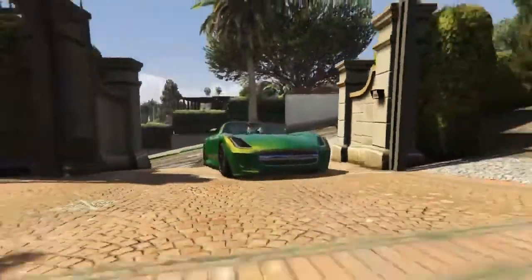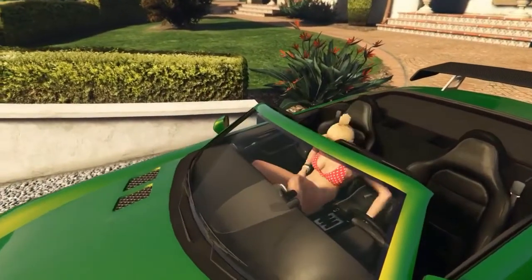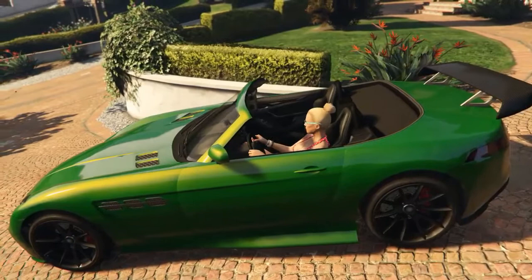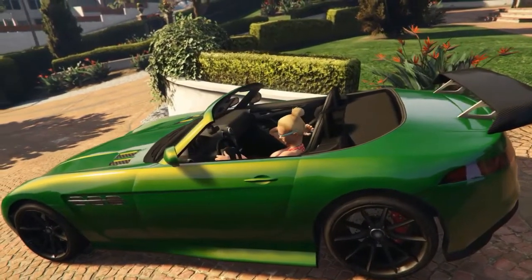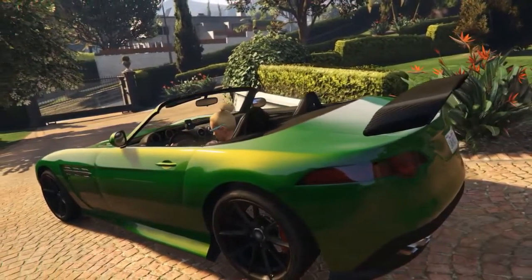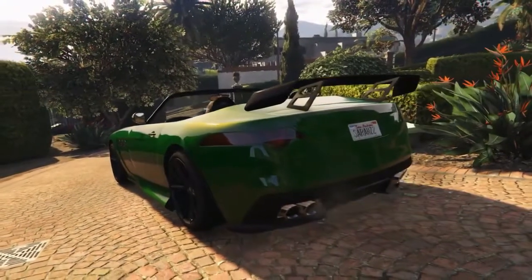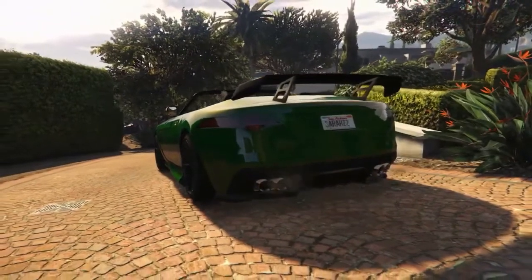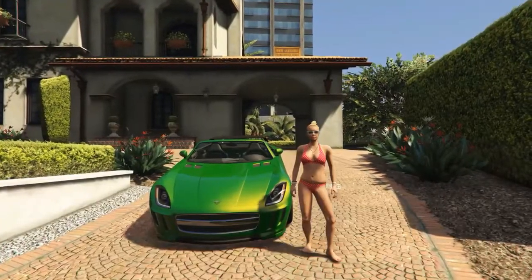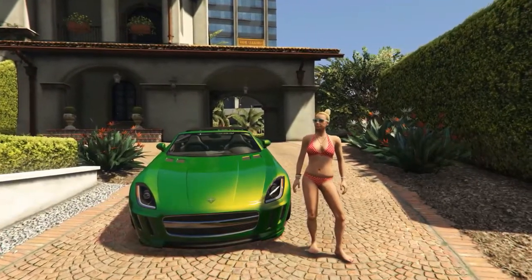If you've never seen one of my car reviews before, I have multiple categories to rate them. Starting with the coveted bean score — a rating of one to five beans based on the feeling you get in your guts when you give it the beans. And the AMG GTR is getting a 3.9 beans. Next is the squid score — a new category I created just for exotics and supercars, assessing handling combined with straight-line acceleration. And the AMG GTR is getting a 3.9 squids.